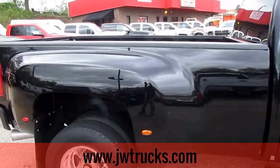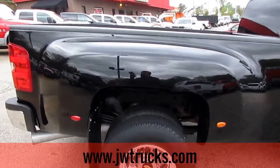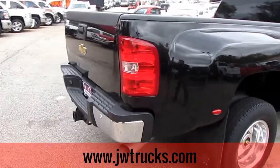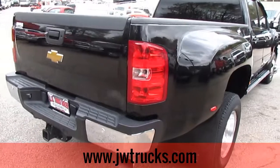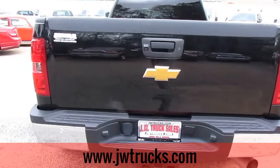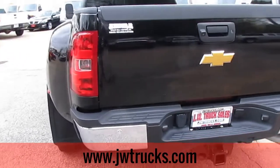Come check us out at 5000 Nelson Brogdon Boulevard in Sugar Hill, Georgia. Don't forget that we are moving to our new location in Oakwood, Georgia. Go to our website at jwtrucks.com for more information, or give us a call at 678-714-0008. This truck does have a hitch.